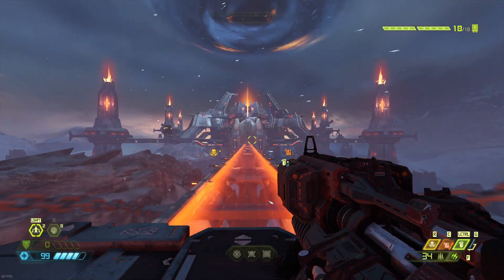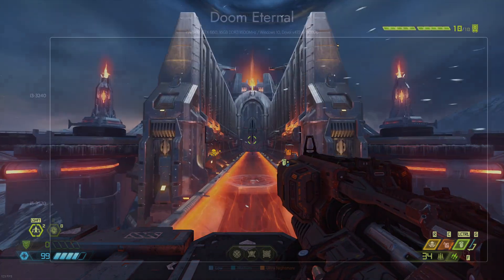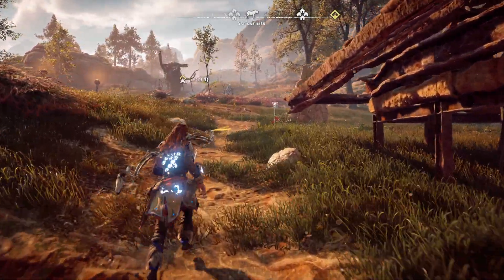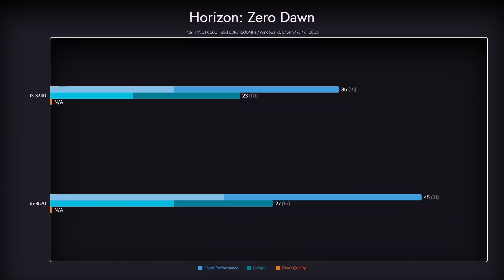Next is Doom Eternal, a very well optimized title running on Vulkan and OpenGL. Our upgrade barely made any effect here as this title is almost always GPU bound. We've only managed to run it on the low preset, as our GTX 660 didn't have enough VRAM for higher presets. While 1% lows dipped below 30, the gameplay is smooth and the game is pretty much playable on the low preset. In Horizon Zero Dawn, we got mild gains with the CPU upgrade — this title seems to be too much for this machine, as both CPU and GPU struggled. The low preset seems somewhat playable, but stuttering will mar your experience.